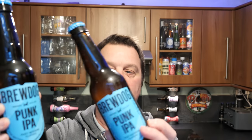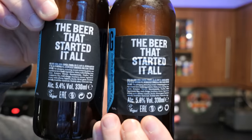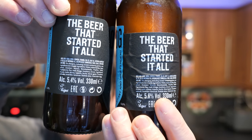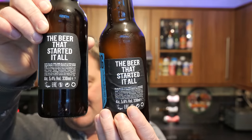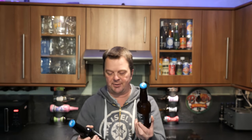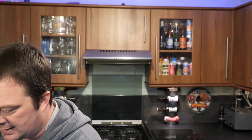It's beer o'clock on Real Ale Craft Beer. Today I've got a fascinating video — it's Punk IPA by Brewdog, two exact same bottles. What you might have noticed, or what's been in the news, is they've slightly lowered the ABV. This one is 5.6%, this one is 5.4% ABV, both in 330ml bottles. They've not changed any of the branding, they've just slightly lowered the ABV. Here are the bottle caps.